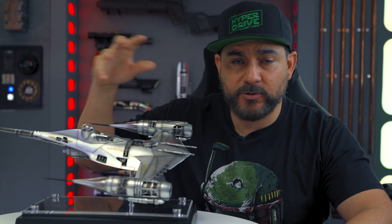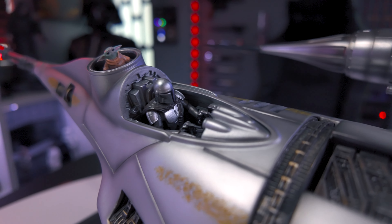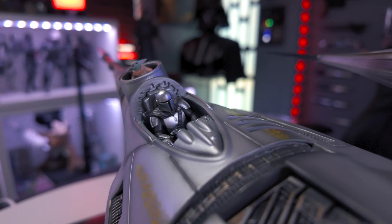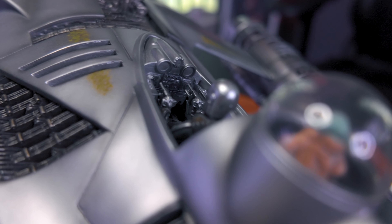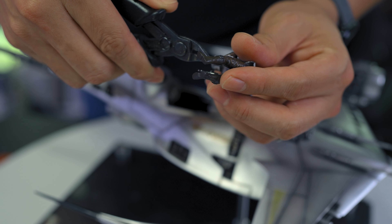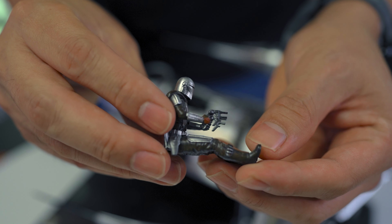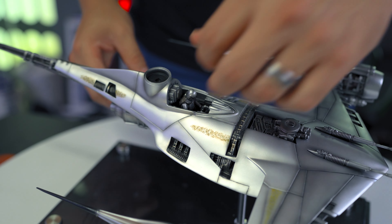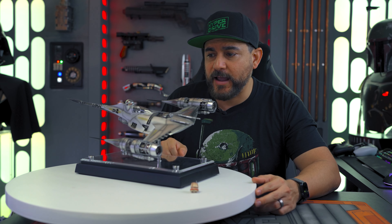Beyond being able to angle the ship how you want, you also have some other display options. First, you have the Mandalorian inside the cockpit — he can be removed or put inside depending on how you want it to look. The cockpit can be open and the interior is fully sculpted and fully painted with lots of nice, rich detail inside. There was an issue getting Mando into the ship — you have to actually cut the rods on the handles because they get in the way during installation. You can just use some snips and trim a little bit off the edges and he'll slide right in. That was a factory defect they had.